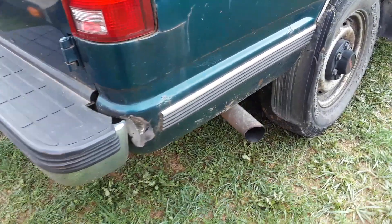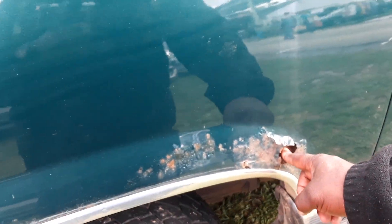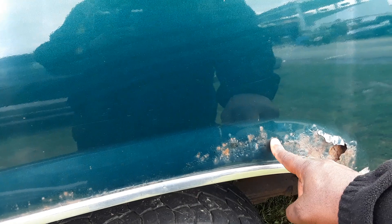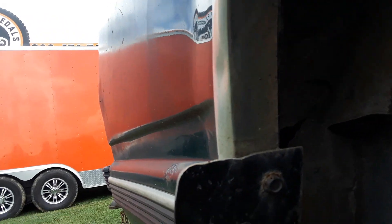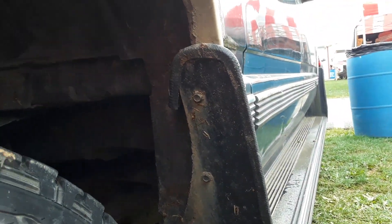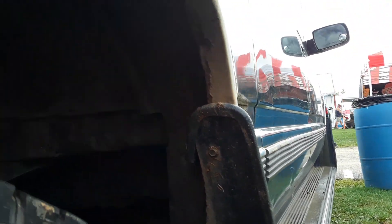Got a little damaged area — a small panel back here. The frame is good. The body doesn't really matter because it's a truck, so it is to be work-ish.